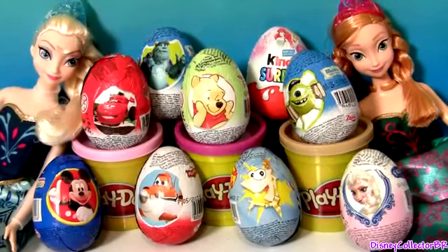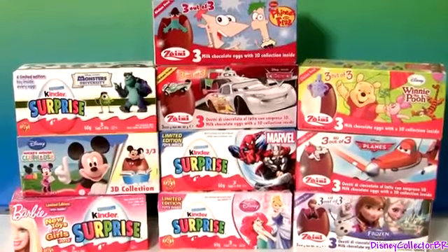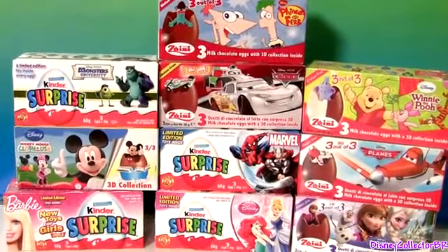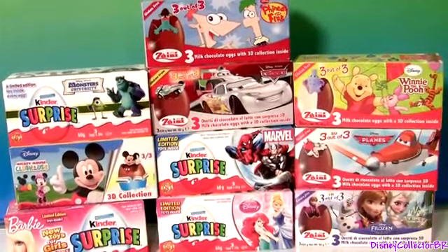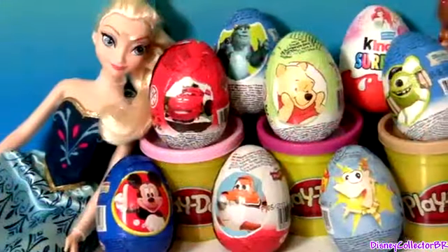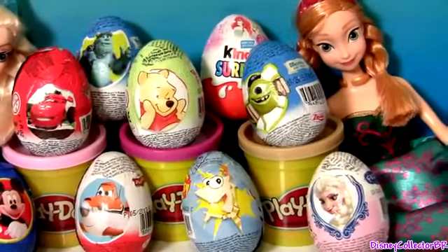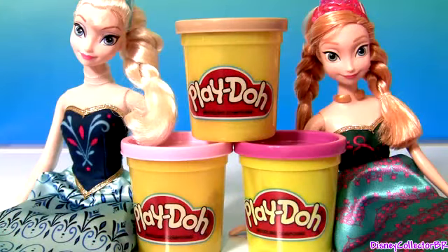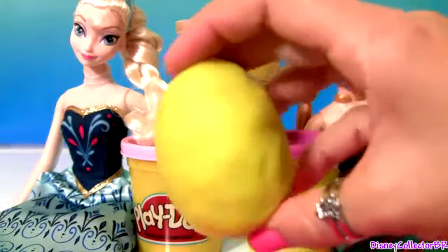Hey guys, Disney Collector here with 10 boxes of chocolate egg surprises. Each of these boxes comes with three chocolate eggs. Time to start opening these chocolate egg surprises. At the end of this video, we're gonna decorate our very own Play-Doh Easter egg.